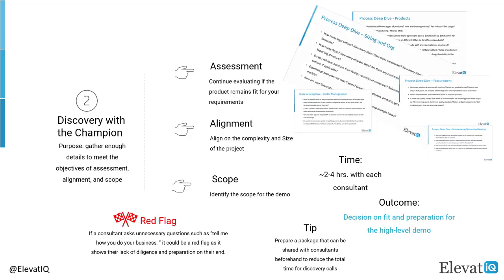The high-level discovery step is slightly more detailed than the introduction step. In this step, the consultant will continue evaluating if the product is still a right fit through a series of detailed questions such as number of sites, number of legal entities, number of levels in the bill of materials, and the handshake of different teams as an order moves through its stages. They might have these questions covering each process area such as sizing in org, order management, products, procurement, finance, and reporting. The discovery call is still at a very high level and the purpose is to gather enough details to assess the fit, alignment on expectations including budget, and identify scope for the demo.